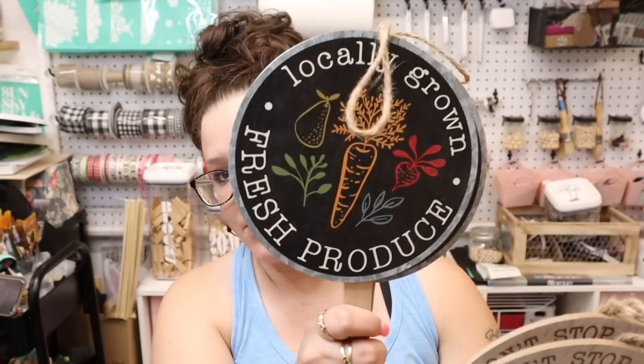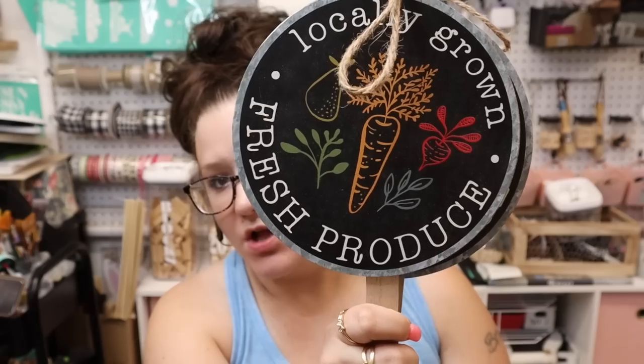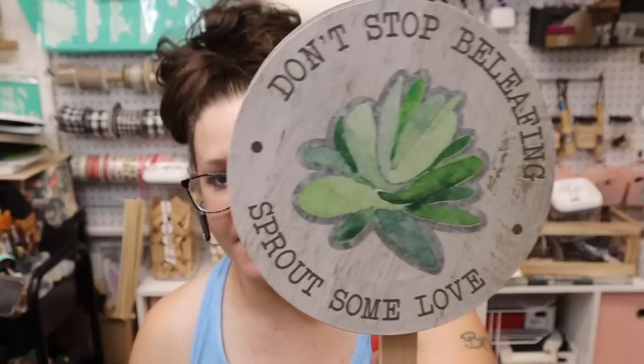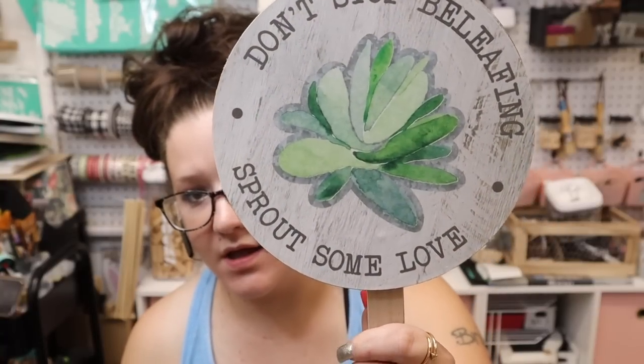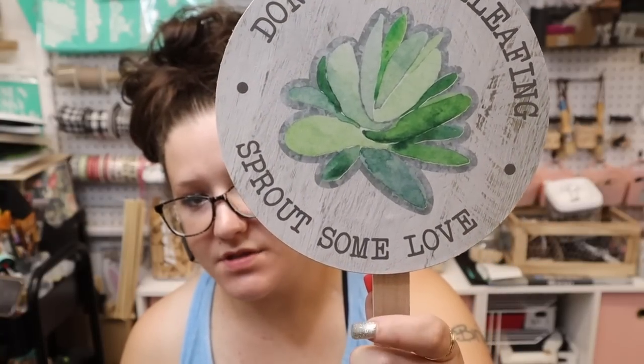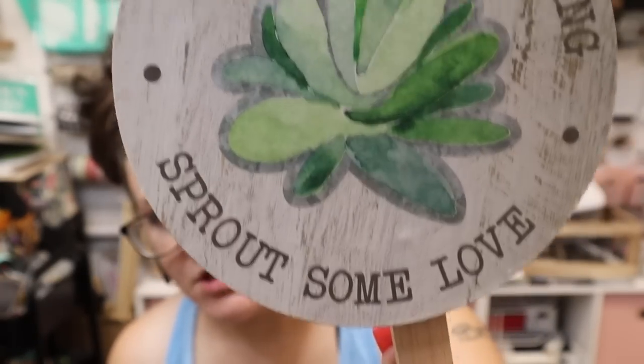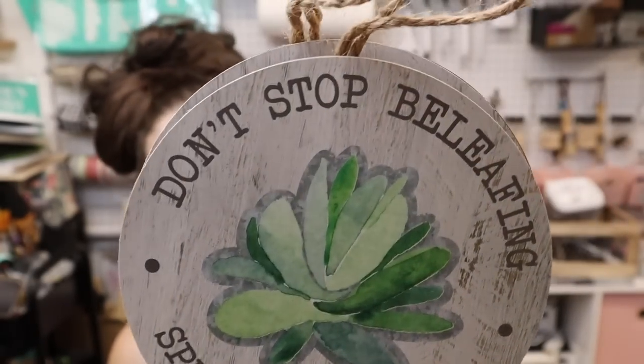I saw these everywhere at the beginning of this season but I've never seen them until now. They're like these little stakes — this one says 'Locally Grown Fresh Produce' and it comes on a little stake, and then this one says 'Don't Stop Believing.' Another one says 'Sprout Some Love' — look how cute that is.